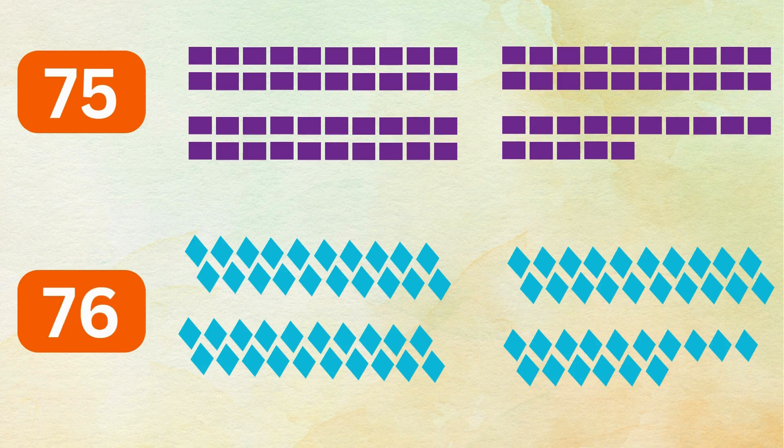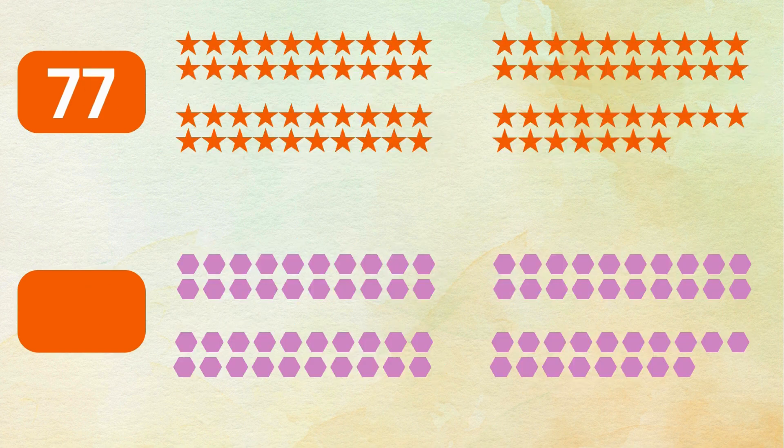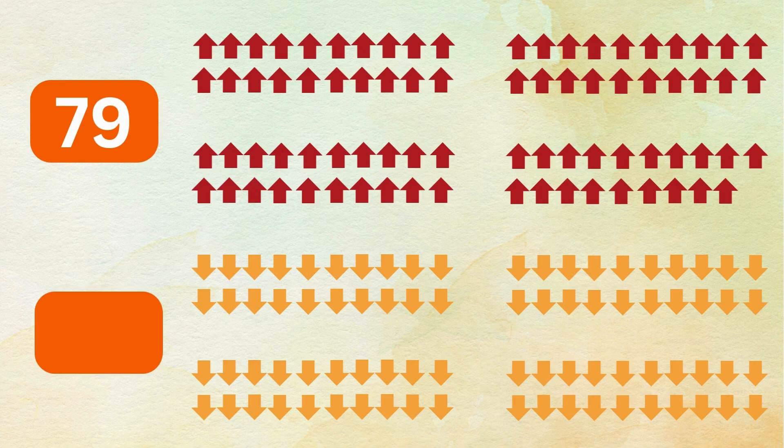76 aqua blue diamonds, 77 orange stars, 78 purple hexagons, 79 red up arrows, 80 yellow down arrows.